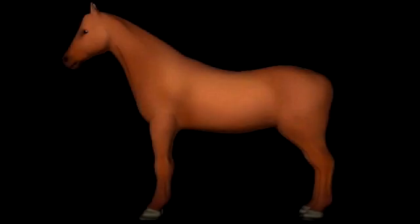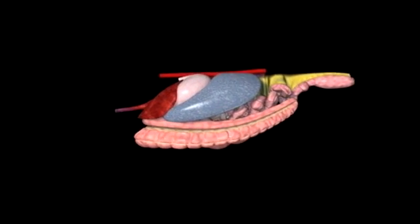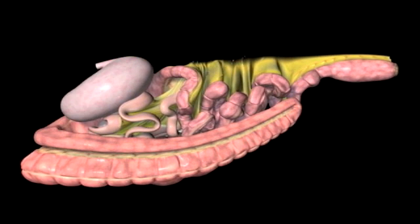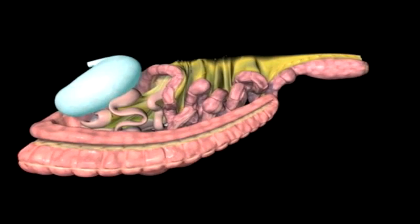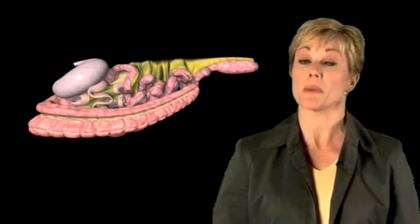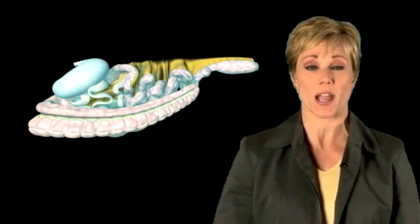Understanding the digestive health of the horse is the first step in managing this delicate and important system, and that means understanding the entire system. Today, most people are familiar with issues in the horse's stomach, like gastric ulcers. But the fact is that the stomach represents only about 5 to 10 percent of the entire volume of the digestive tract in a horse.